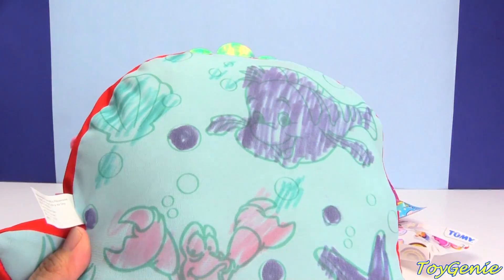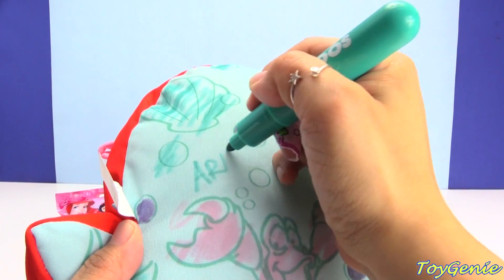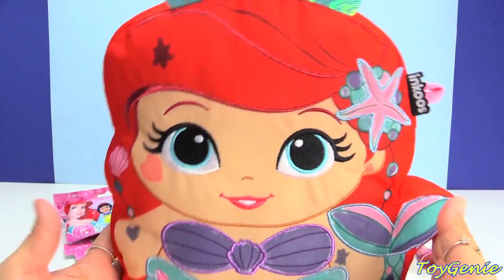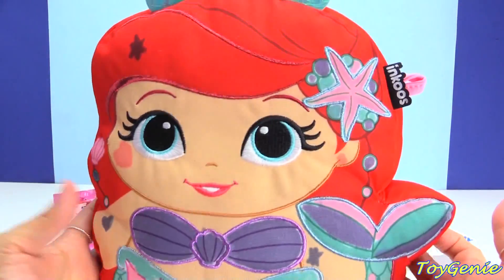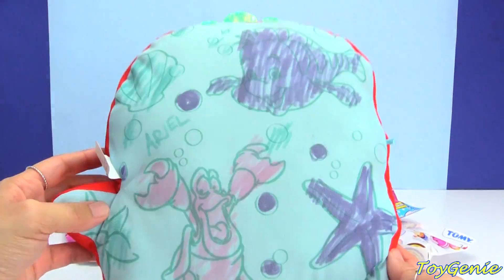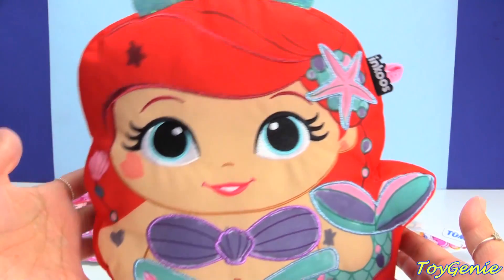And now let's do some of this teal — a teal shell. And I want to write Ariel here. Super duper awesome! And here is Ariel all colored in and super cute. I'm going to throw her in the wash in just a bit and I'll show you guys how she looks when she comes out.